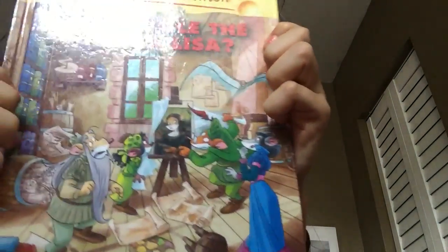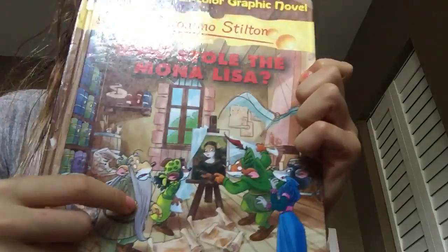So first I have Who Stole the Mona Lisa, a Geronimo Stilton Graphic Novel. Here's the front cover. You probably know what it is. It's a cool book.